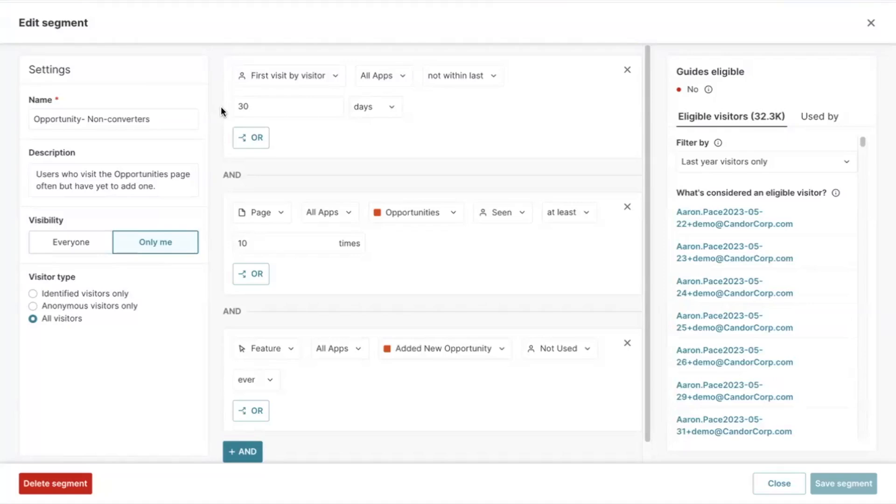For example, let's say you want to nudge users who haven't adopted a particular feature after a certain amount of time. In this case, I've created a rule to target users who have signed up over 30 days ago, have visited the opportunities page at least 10 times, but have yet to successfully add a new opportunity.